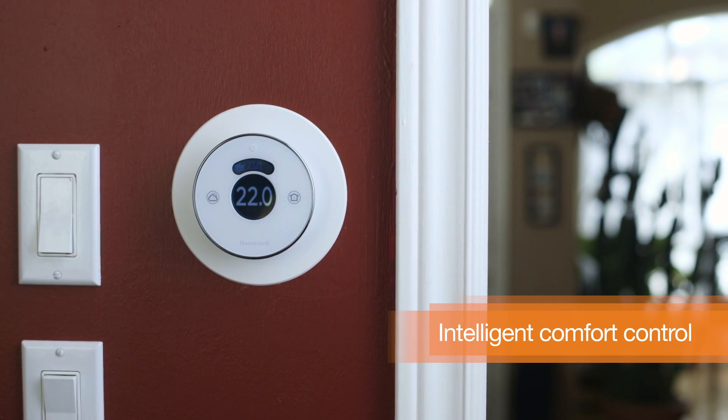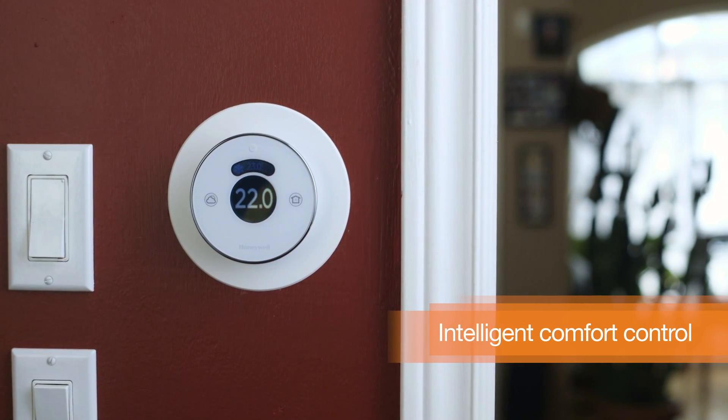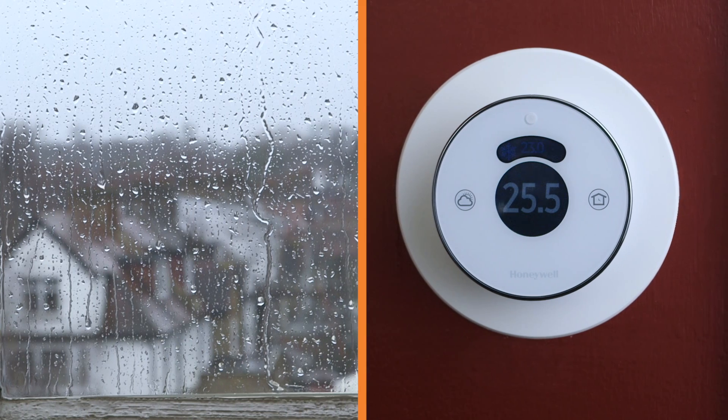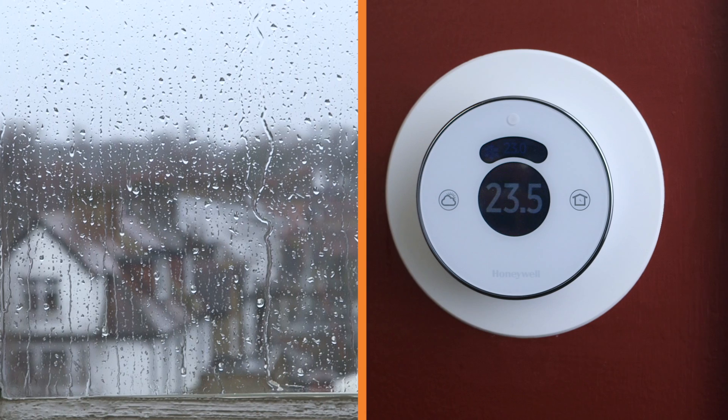And with intelligent comfort control, 22 degrees actually feels like 22 degrees. Another great feature is the thermostat's ability to sense humidity and adjust accordingly.